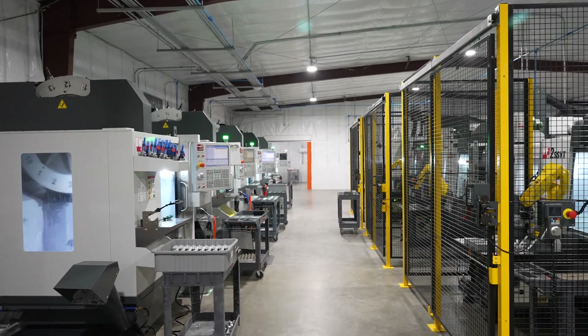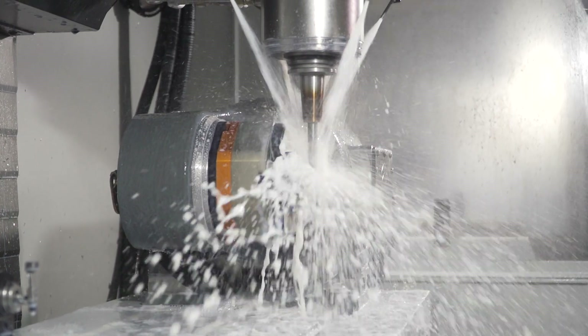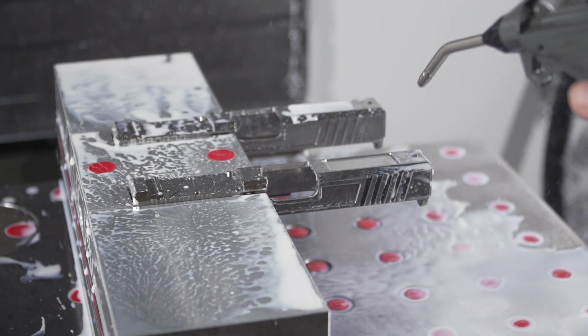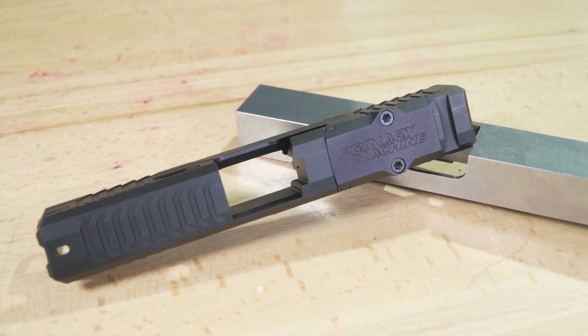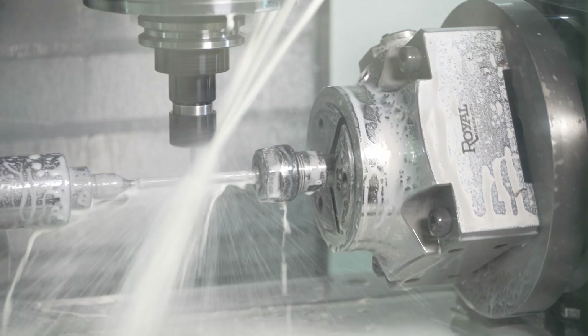Originally, we started out doing oil field work, but we quickly transitioned into firearm and defense manufacturing. We mainly focus on custom slide work, but we also make our own products such as barrels, guide rods, compensators, and KSG shell deflectors.